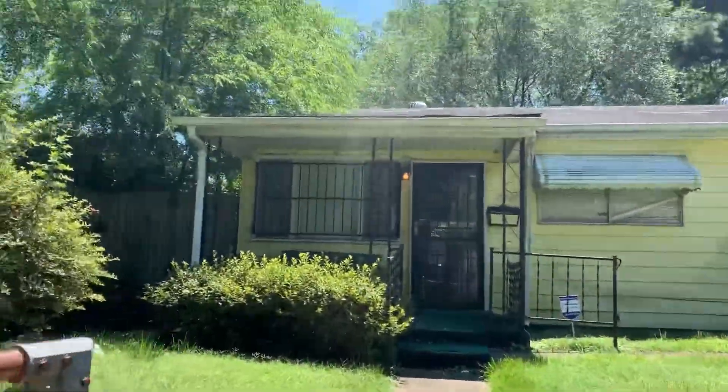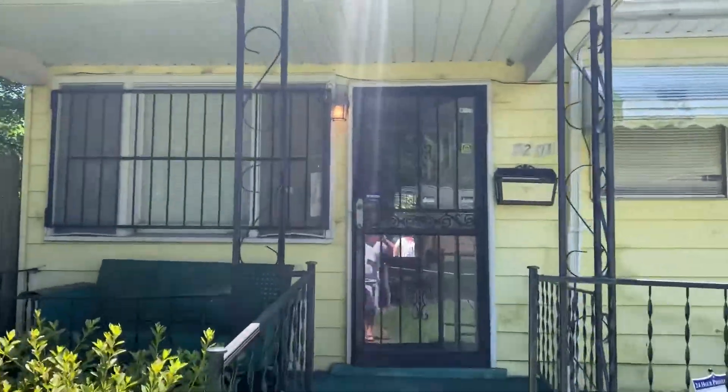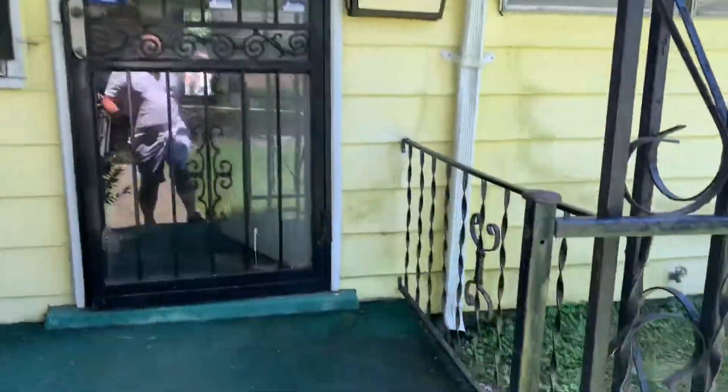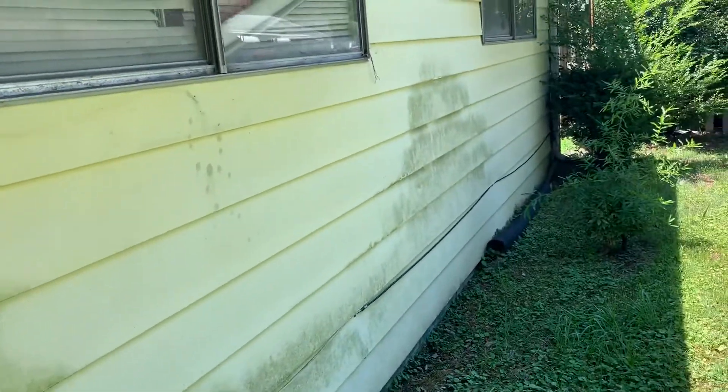This one is three beds, one bath. It needs a little bit of work done inside. Most of the supplies are still inside for you to do the work. You can see there's a nice porch right here. The front of the house looks like it's in good shape and it seems to have been power washed.